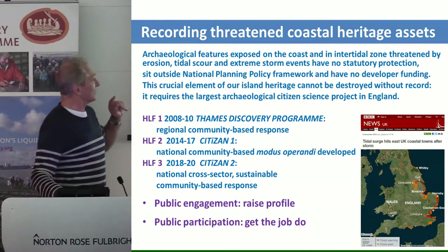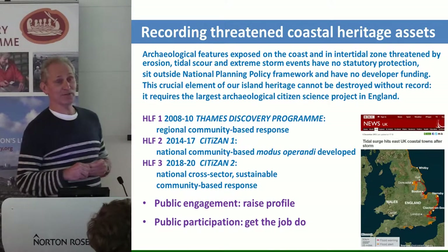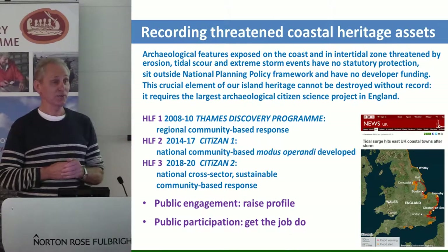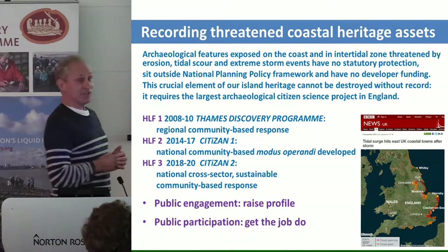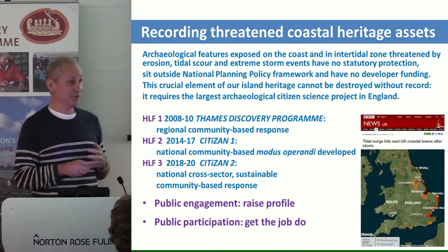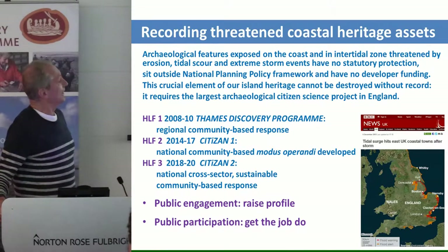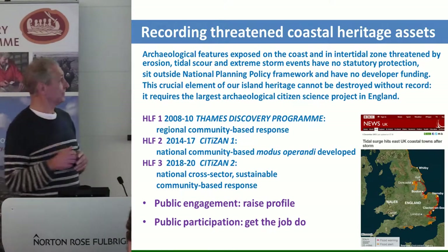In 2006-7, we approached the Heritage Lottery Fund to ask them if they would support the Thames Discovery Programme, which was a regional community-based response to recording coastal heritage assets on the foreshore being destroyed by tidal action. They very kindly said yes. And thanks to Natalie's good work, even after the Heritage Lottery money ran out in 2010-2011, she was able to keep that going right through to the present day. We started off with a boost of Heritage Lottery Fund money, and Natalie and her team — Elliot, Josh and Helen — have been able to keep it going as a sustainable entity.